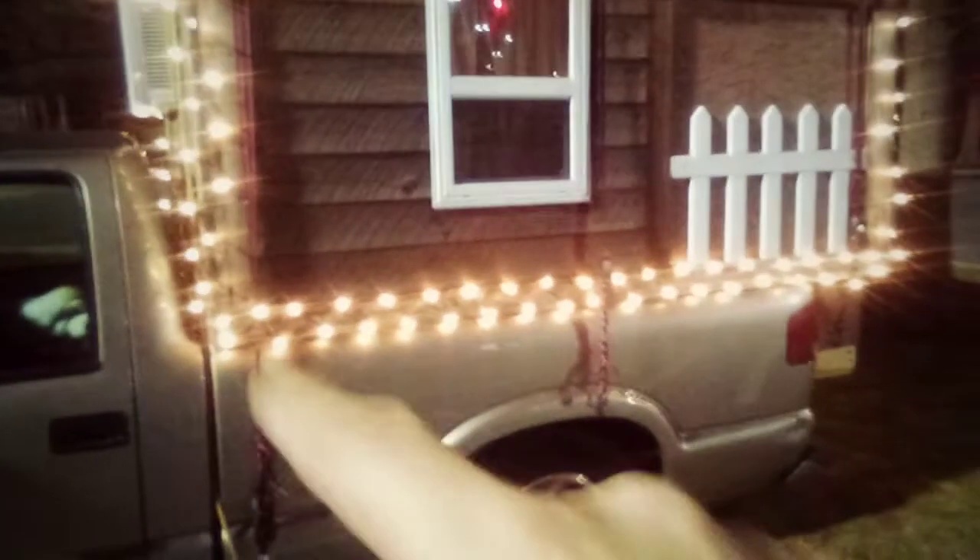No matter how much I tried to make those lights all even and whatnot going across, I just could not get it. I got down here pretty good though.